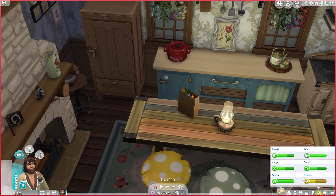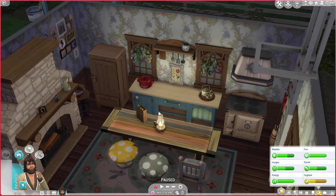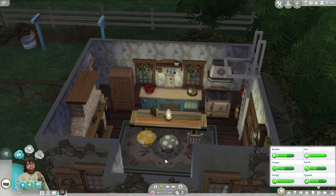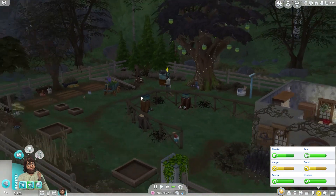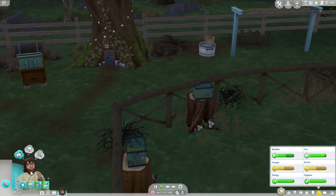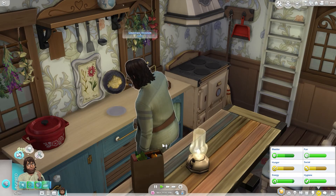Let's get started. His hygiene is low, so let's go take a bath and get that out of the way. Then I think we will make some breakfast. What can we make? I think we can only make grilled cheese and eggs and toast. So we'll make some eggs and toast. We are finally done with our eggs and toast — my god, that took way too long.